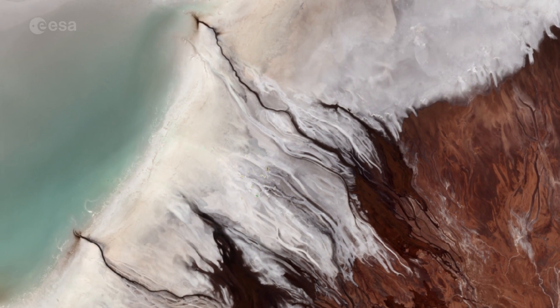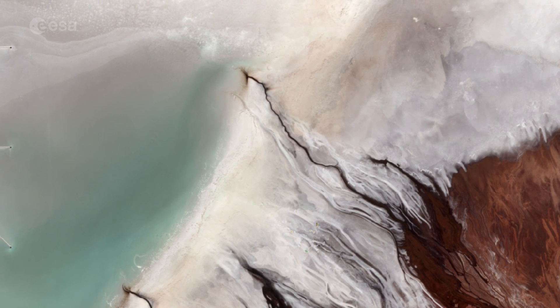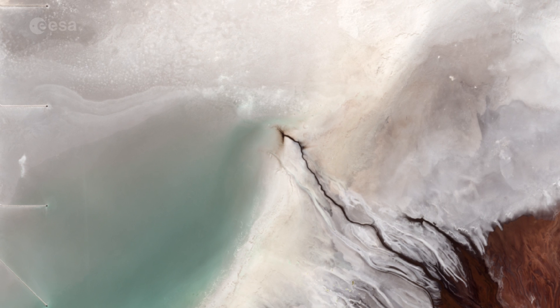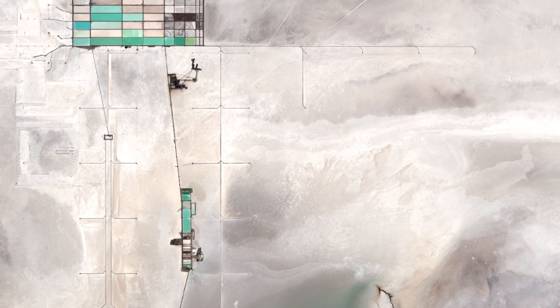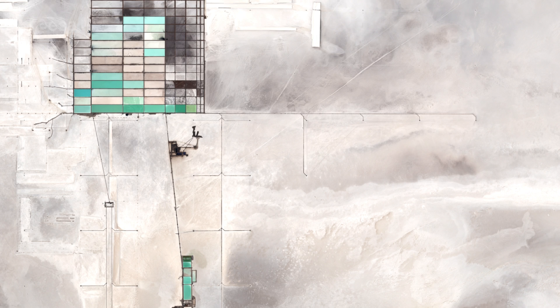Salt from the pan has been traditionally harvested by the local Aymara people. But the Uyuni is also one of the richest lithium deposits in the world at an estimated 9 million tons. The geometric shapes in the upper left are large evaporation ponds of the national lithium plant, where lithium bicarbonate is isolated from salt brine.